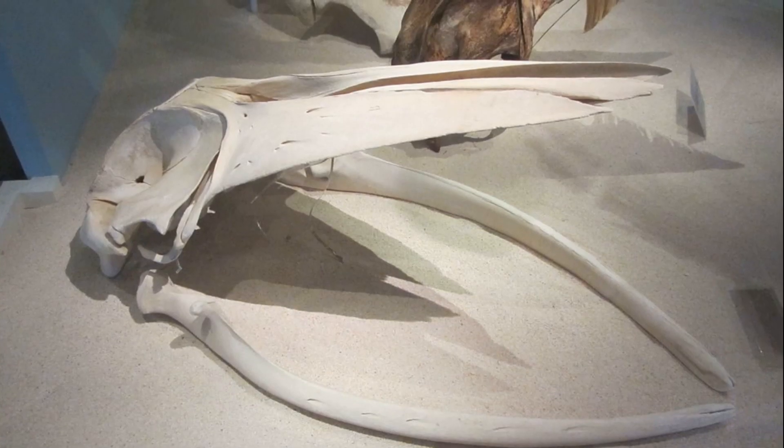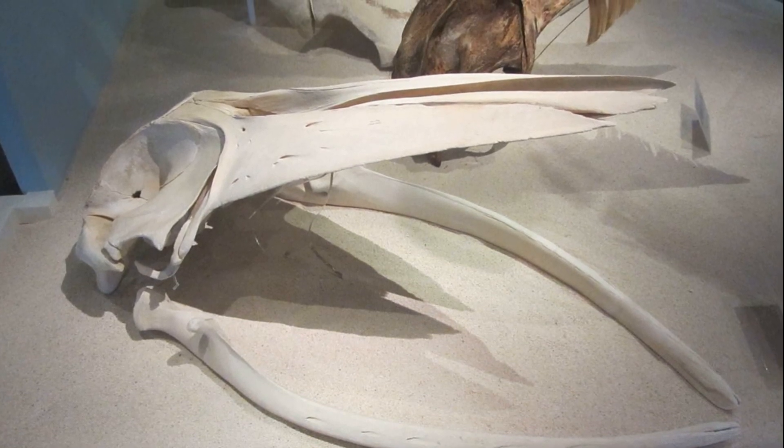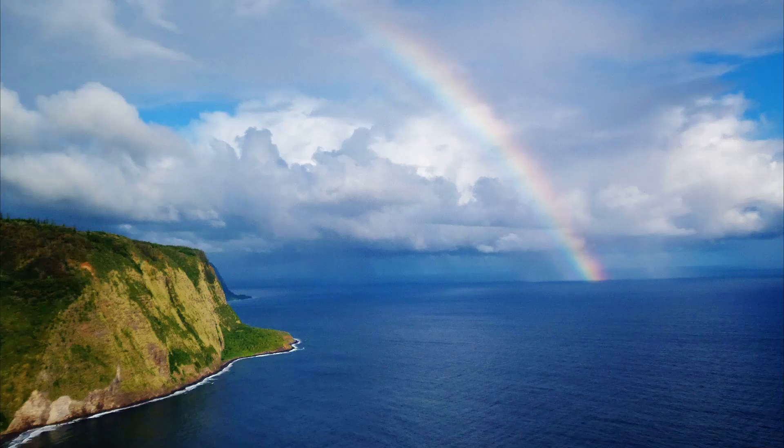Much research is still needed to discover more about this elusive species. For more marine facts, click the subscribe button.